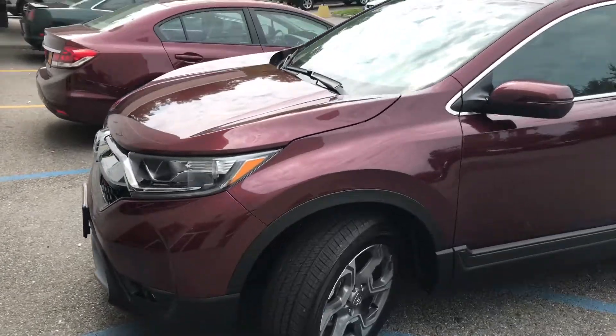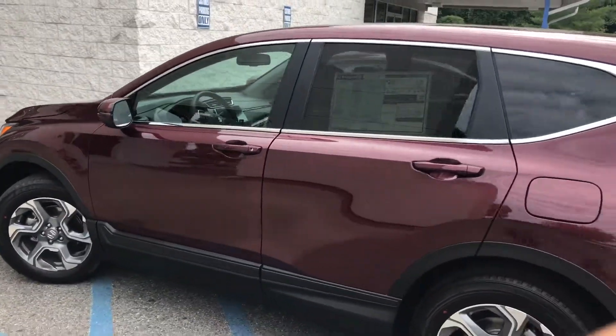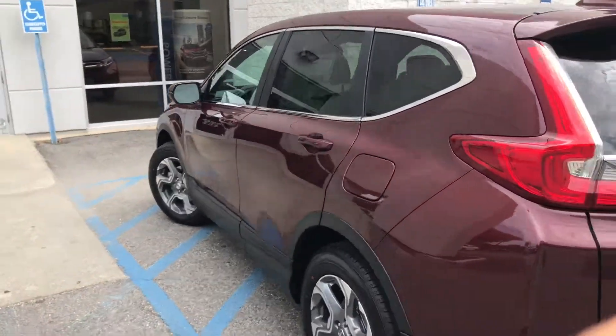Hello Ming, my name is Gabriel from Alkisco Honda, showing the 2017 Honda CR-V EXL — the EXL model that you inquired about in the Basque Red Pearl.